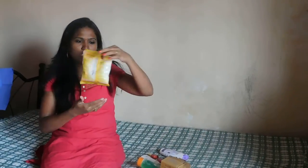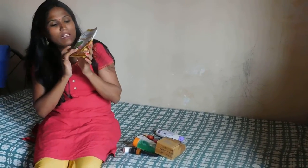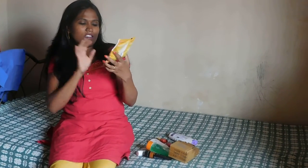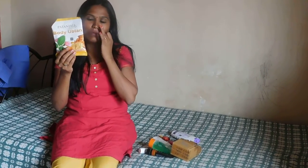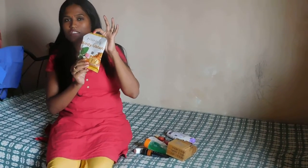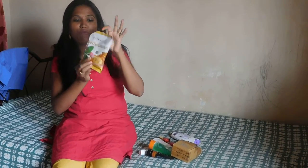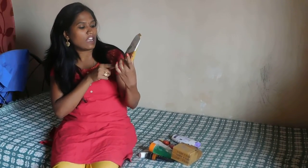Another thing I bought from Patanjali is their body ubtan. It gives a very nice fragrance, and the ingredients are grainy, like a scrub — with pulses, badam, camphor, and turmeric. I used to apply it with milk. It works nicely similar to Multani Mitti body ubtan, but this version is with pulses and badam. It gives an amazing result but doesn't stay for very long. You can also use it while removing your makeup — just apply it and wipe it off.